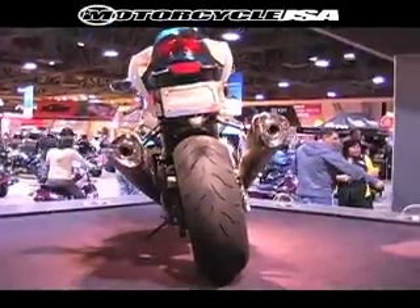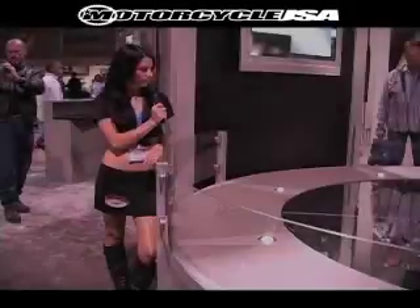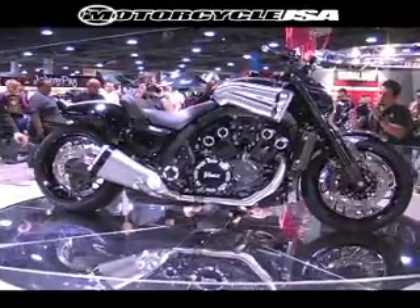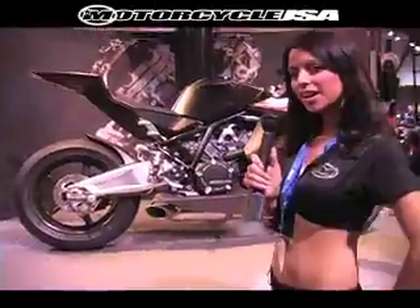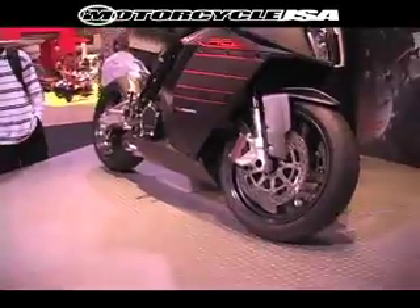The GSXR looks kind of good — it doesn't look fast at all. All I know is that this is my style. I got the demo ride of the Kawasaki ZX10 today and it was awesome! I'm on like a high all day from it, man. It was such a fun ride!